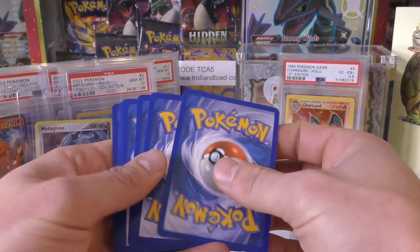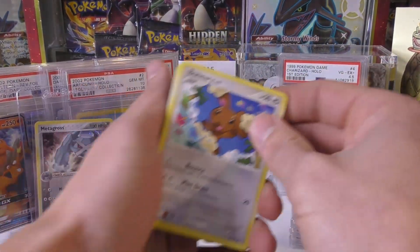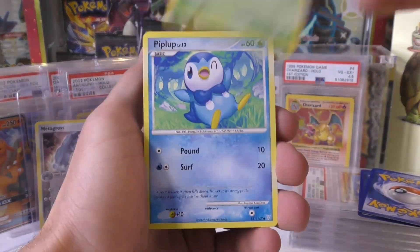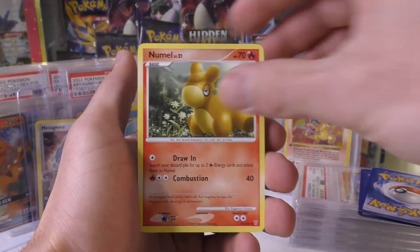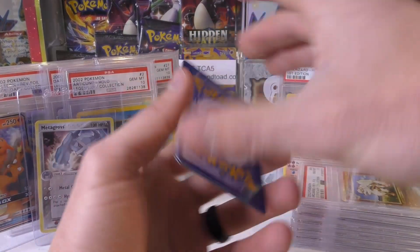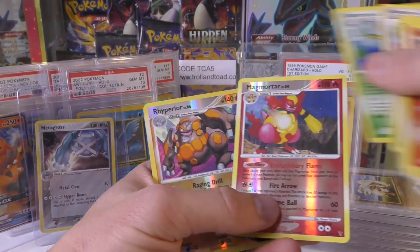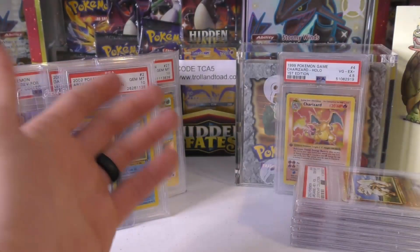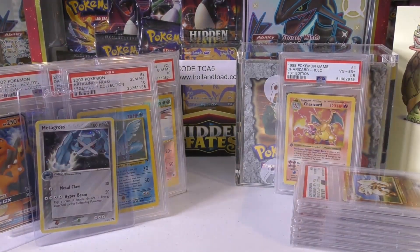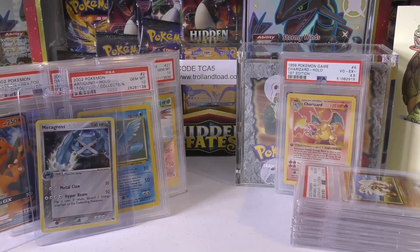One more chance for this video, and then we're going to call it quits for today. I really appreciate all you guys for taking the time to watch these videos. Don't forget to like and subscribe — I know many of you already have, but it's always appreciated. Got Rhyperior and Magmortar — pretty similar. Then we have a rare Sceptile. Duds from the Supreme Victors packs — the search continues. Thank you very much for supporting my channel by watching these videos. Let me know if you have any questions.